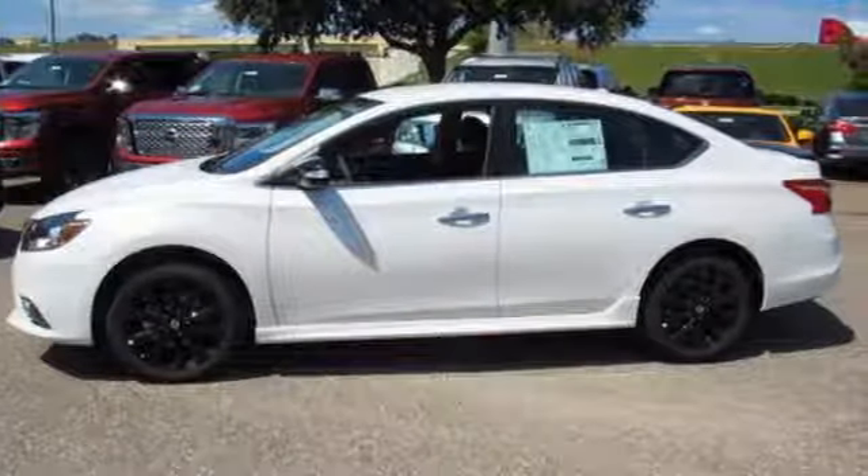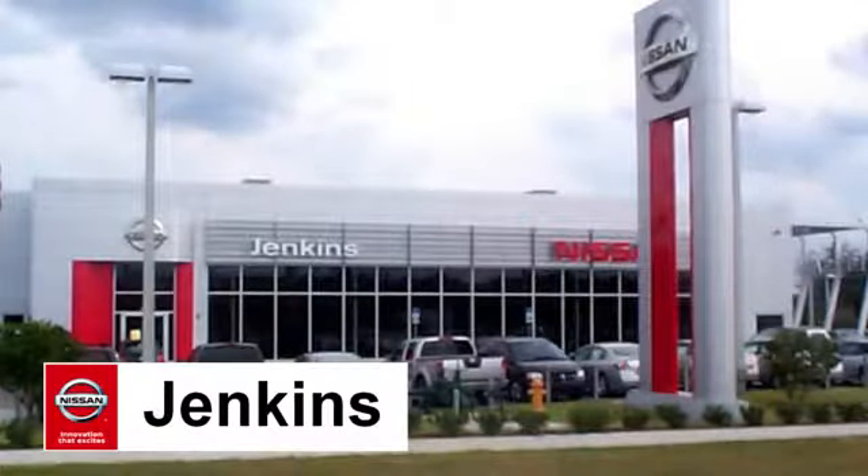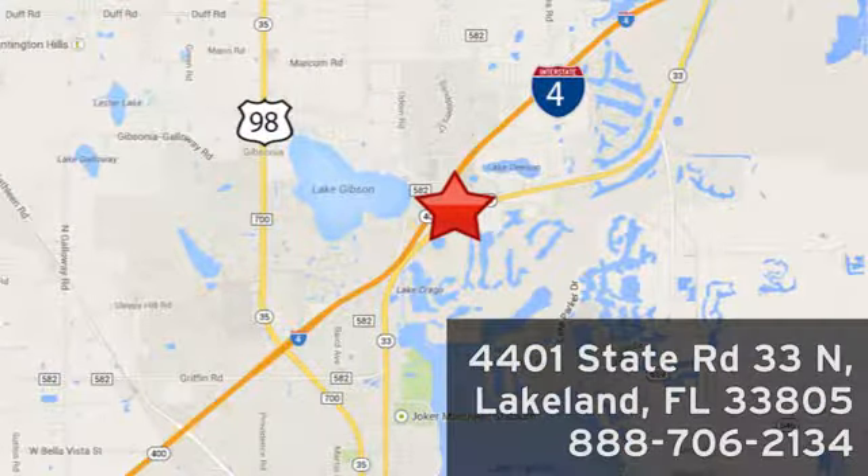Authorize your upgrade and test drive this Sentra today. At Jenkins Nissan, honesty is our policy. We're conveniently located at 4401 State Route 33 North in Lakeland, Florida.